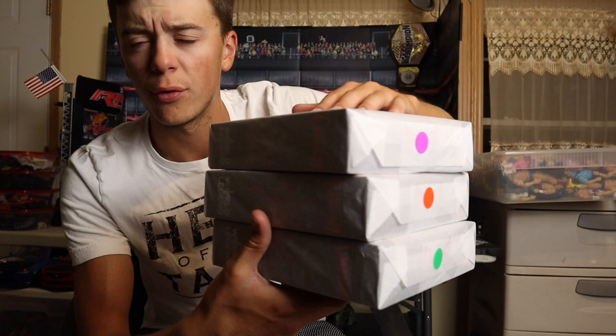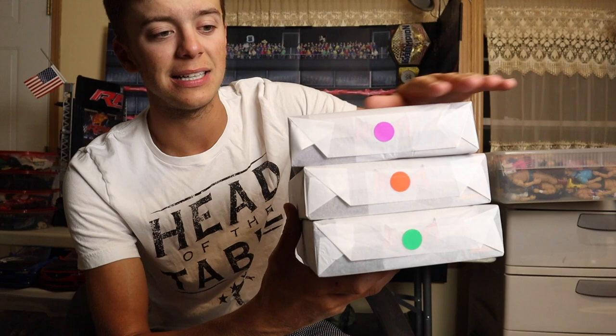Look at this protective wrapping going around these figures — this is how they came, I did not put them in this. Beautifully wrapped, protected, mint condition. And of course they were in the Ringside packaging, but I did take them out.